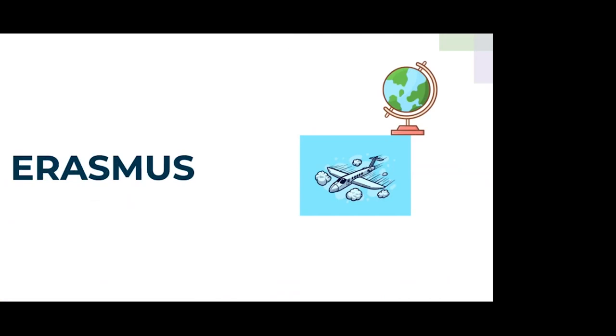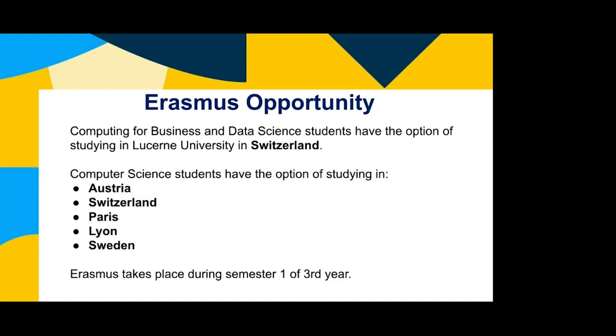There's an opportunity to study a semester abroad across all three of the computing courses. Computing for Business and Data Science students have the option of studying in Lucerne in Switzerland, though Computing for Business also has various other options depending on the year. Currently, Data Science only has the option of going to Lucerne, as this year was the first year that Erasmus took place for Data Science. Computer Science students have the option of studying in Austria, Switzerland, Paris, Lyon, and Sweden. It takes place in the first semester of third year, and is subject to change depending on the deals DCU has with other universities.